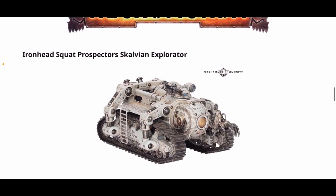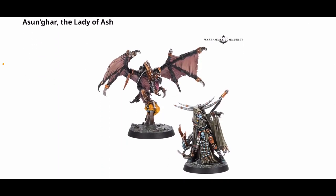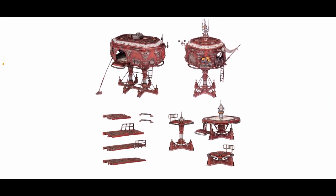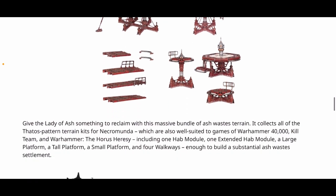Next up there's a new Forge World vehicle for the Squat Prospectors, plus Ashunga Lady of Ash and the Ash Waste Outpost. These are all Forge World, so there's no trade pricing — Forge World is now under warhammer.com rather than a separate website. Pricing should be revealed on Friday, but it's going to be pretty horrifying, I'm sure.